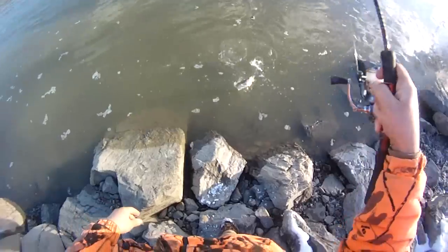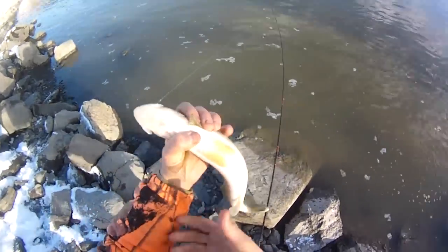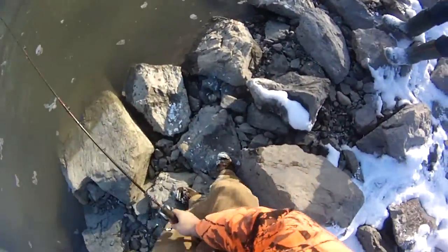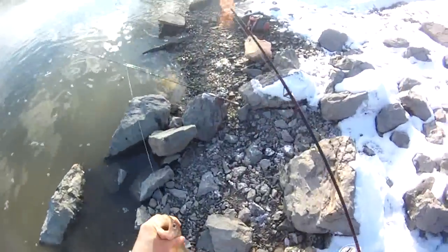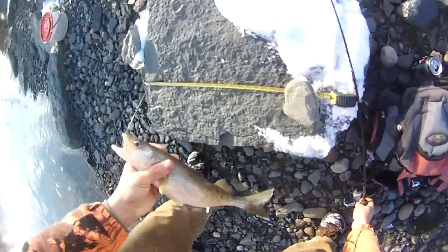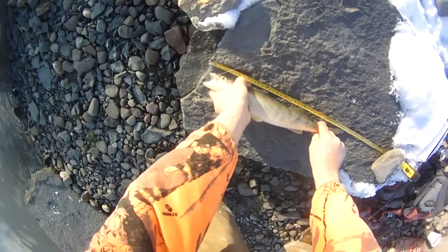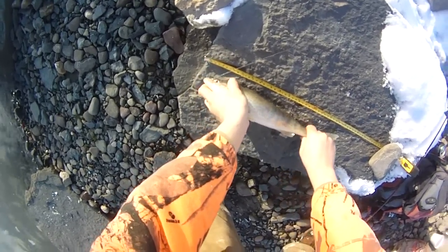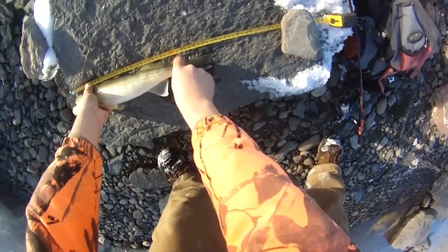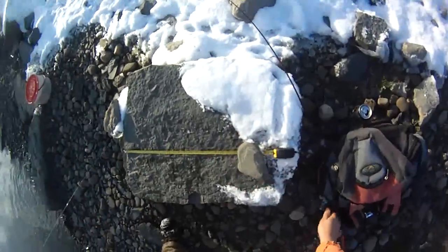There we go — decent walleye, around 14 and a half to 15 inches. Check quick on the middle pole — got a good measurement, I know he's close. 15 and three quarters — wow, awesome! Second decent one of the day.